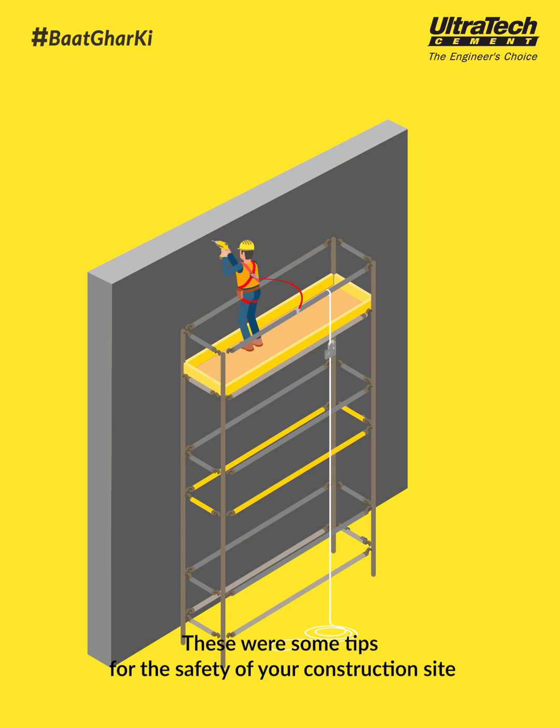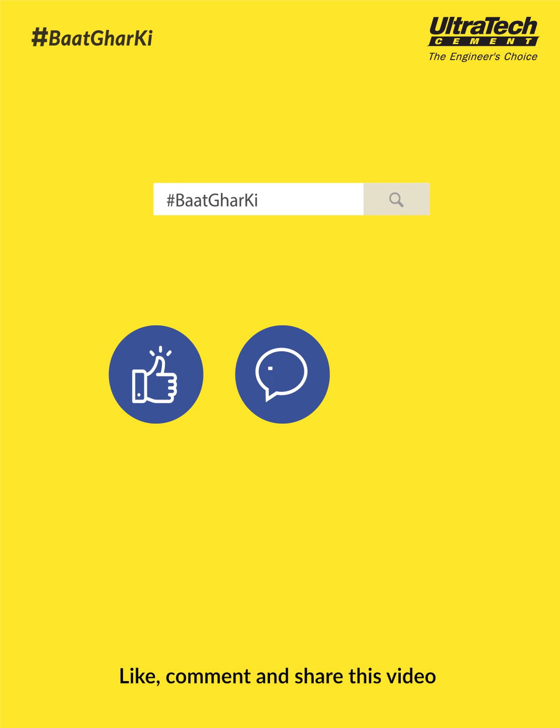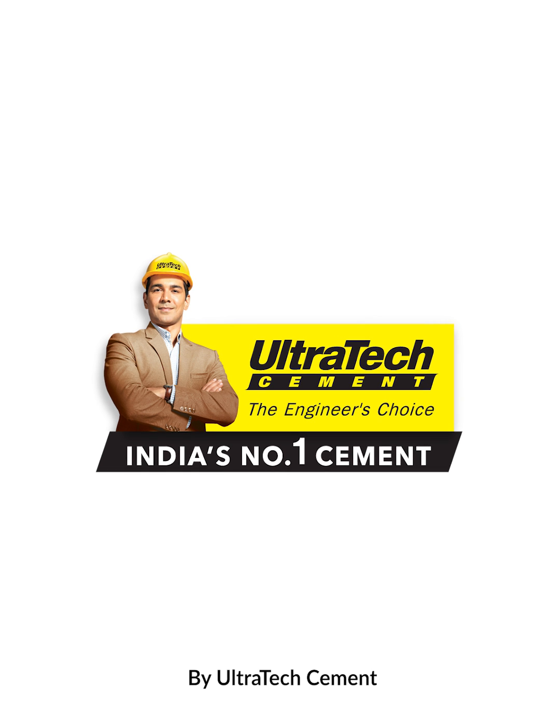These were some tips for the safety of your construction site. Like, comment and share this video. Keep watching Baat Ghar Ki by Ultratech Cement.